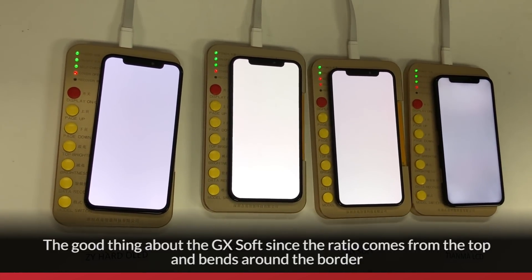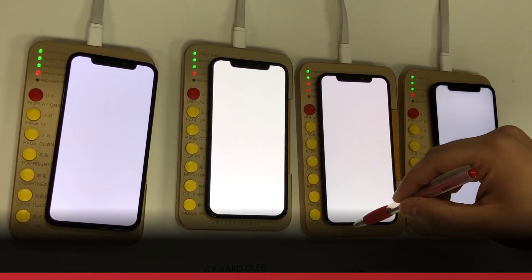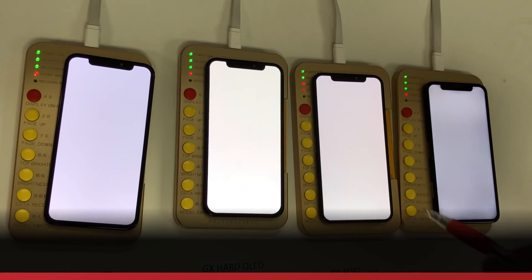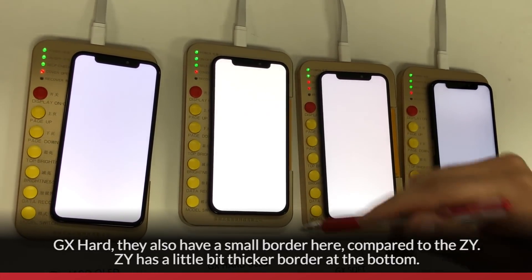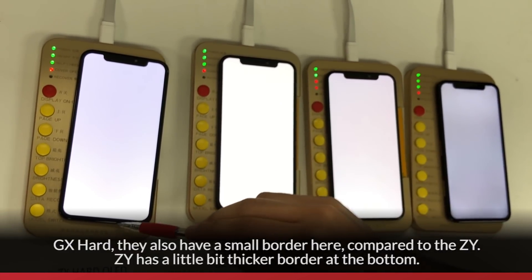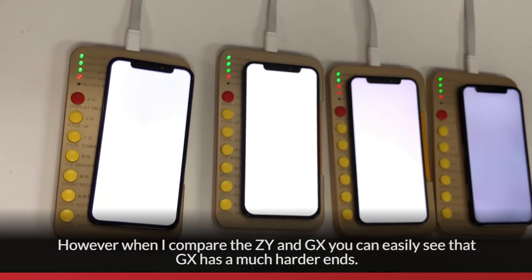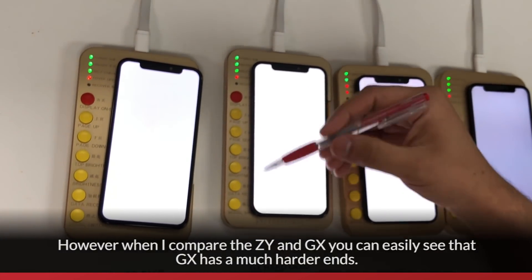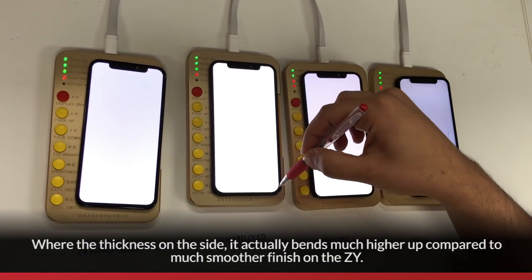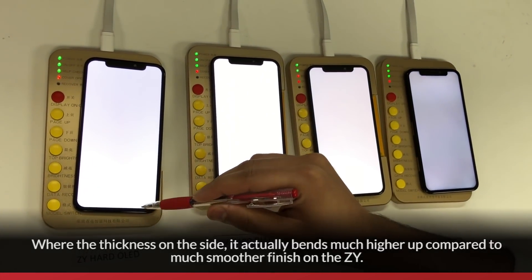The good thing about GX Soft is that since the ratio comes from the top and bends around the border, it's almost comparable to the OEM where the border is much smaller. GX Hard also has a small border, compared to the ZY. ZY has a slightly thicker border at the bottom. However, comparing ZY and GX, you can see that GX has much harder ends — the thickness on the side bends much higher up — compared to a much smoother finish on the ZY.